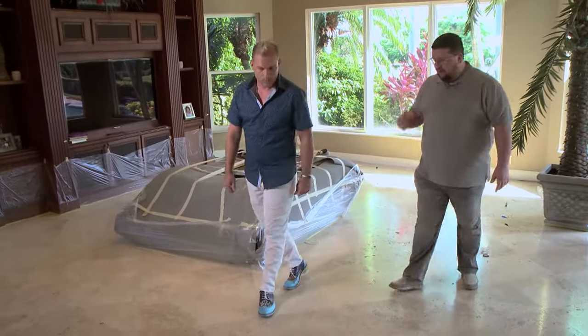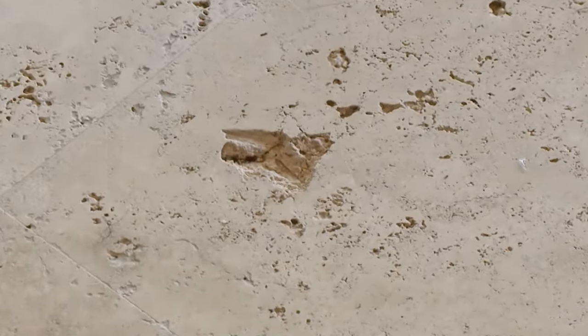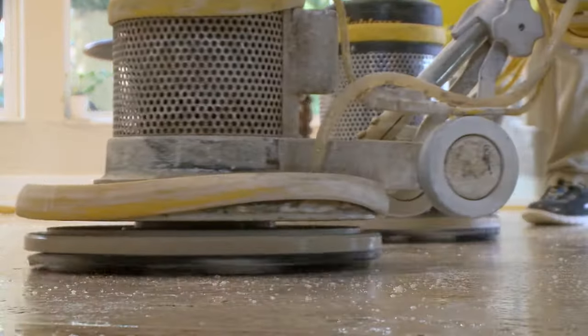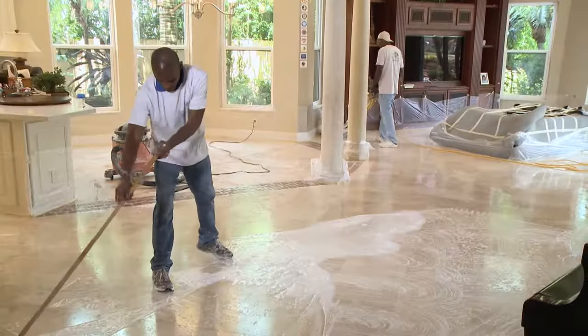Boris does a walkthrough with the homeowner, pointing out the problems. Basically, the floor was neglected for years from previous owners. To get it back to its original state, we need to clean it really good and take care of all these scratches.